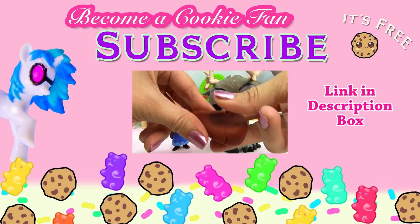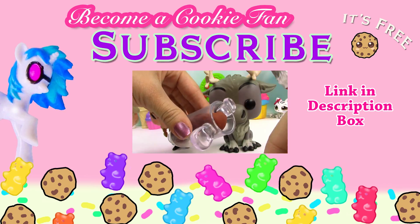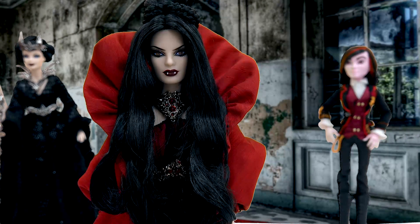Hello cookie fans, how well were you paying attention to this vampire video? How many rings does this vampire Barbie have on her fingers? Does she have one ring, two rings, or three rings on? Put your answer below in the comments. Bye cookies!